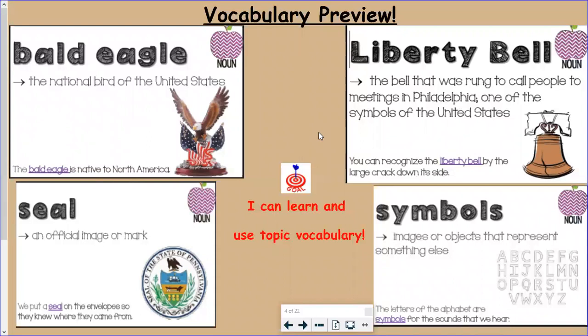Our next word is liberty bell. The word liberty itself means freedom. The Liberty Bell is the bell that was rung a long time ago to call people to meetings in Philadelphia, and it's also one of the symbols of the United States. You'll learn about what the word symbols means in a minute. The sentence says: you can recognize the Liberty Bell by the large crack down its side.